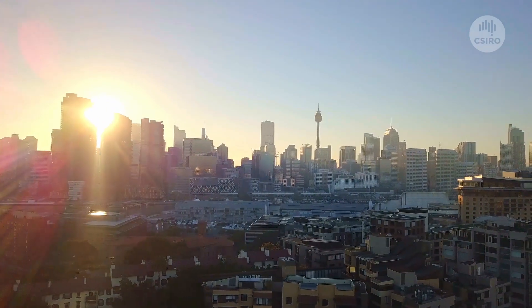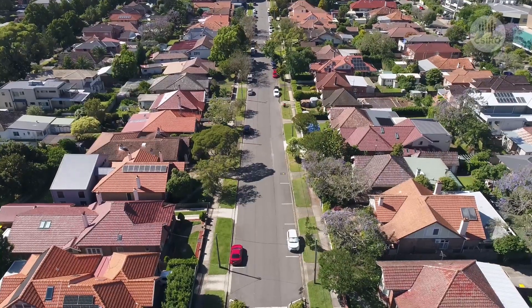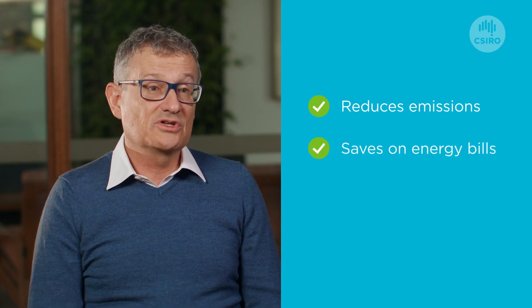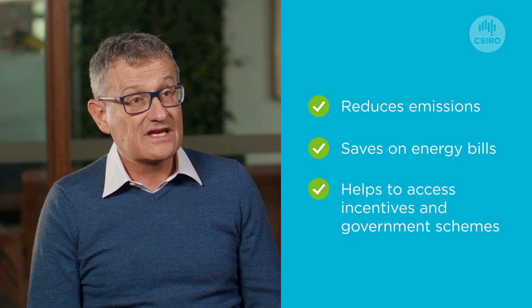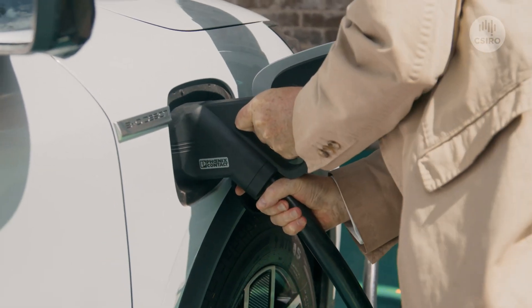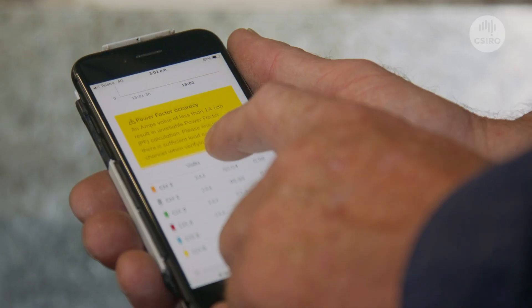Businesses and building owners can address their environmental, social and governance responsibilities in a way that reduces emissions, saves on their energy bills, and helps them access the various incentives from the schemes available from the government. With our transition to renewable energy, we're going to get new reporting requirements that building owners and businesses have to keep up to date with.